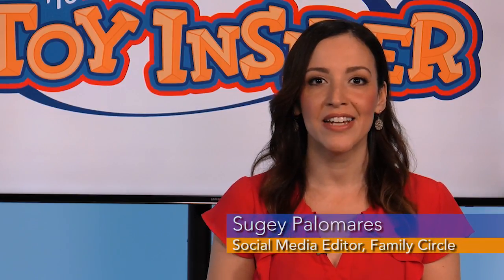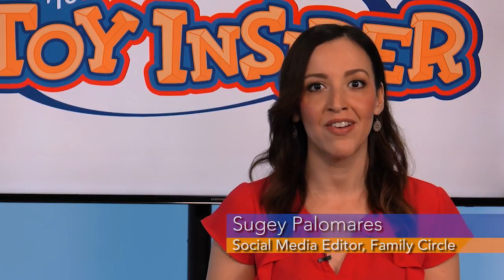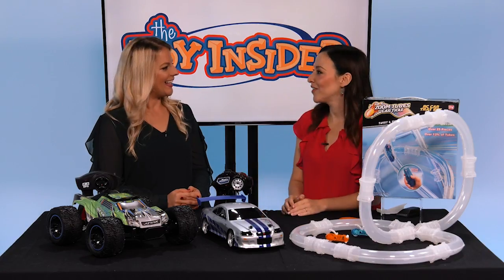Hi, I'm Suhey Palomares, social media editor at Family Circle, and today we're with the Toy Insider editor-in-chief, Allie Morjewski, and she's brought 25 Days of Toys. Hi Allie, what do you have for us today?